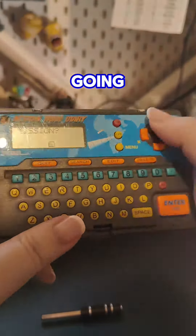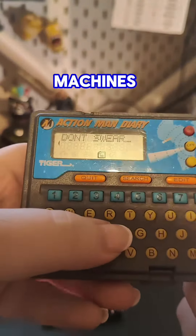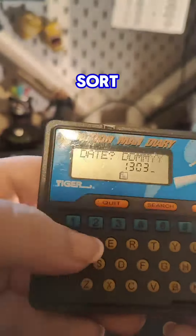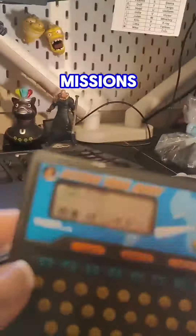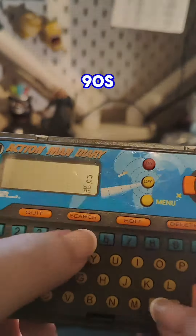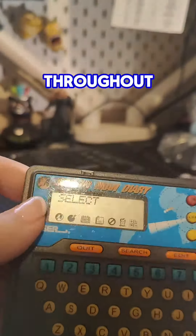Now when I say Game Boy, don't be going and expecting the same functionality. These were very very basic handheld game machines, and this Action Man Diary was some sort of weird organizer thing that allowed you to input names, secret missions, it had a calculator — and every 90s child was guaranteed to type out the word 'boobs' on their calculator at some point throughout their life.